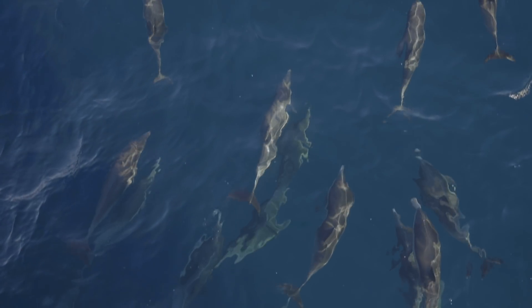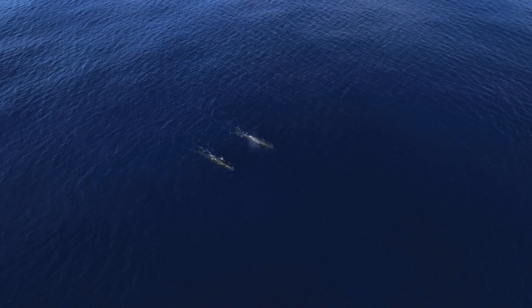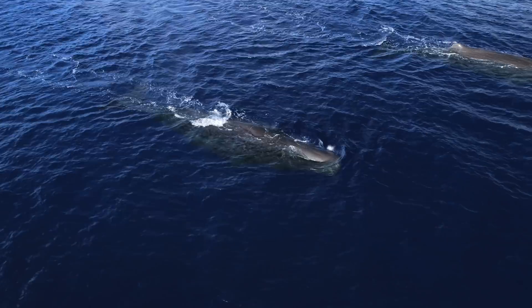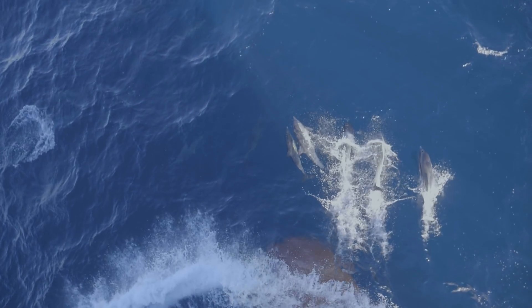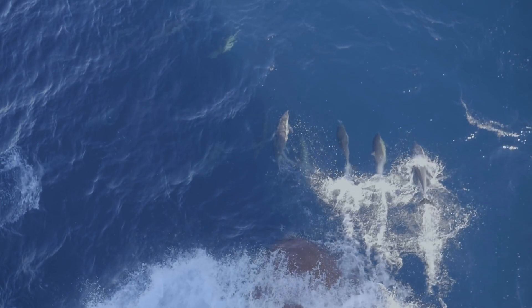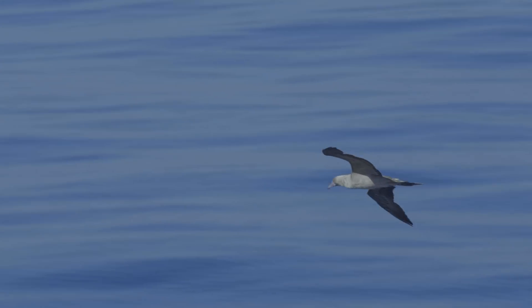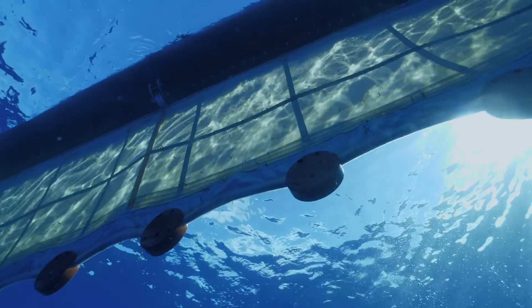I'm here as a protected species observer. What a protected species observer does is continuously monitor the marine environment for marine animals — particularly marine mammals and turtles, so whales, dolphins, and turtles. We'd be continuously up on the top deck scanning the oceans with our binoculars, looking for signs of life: anything from splashes to blows, and also signs of bird activity. We would note down what animals we saw, their behaviour, and if they were displaying any behavioural traits towards the barrier itself.